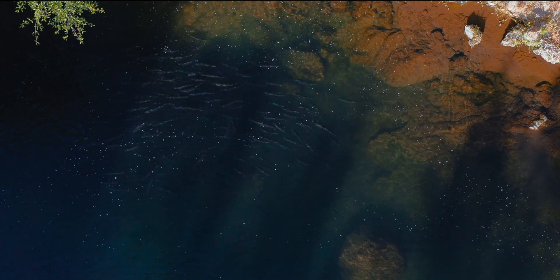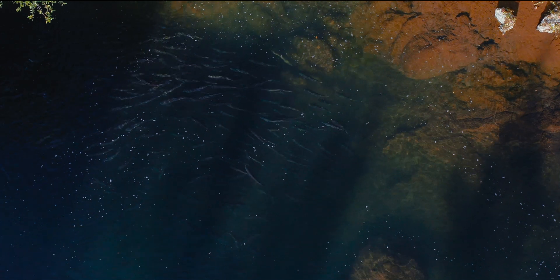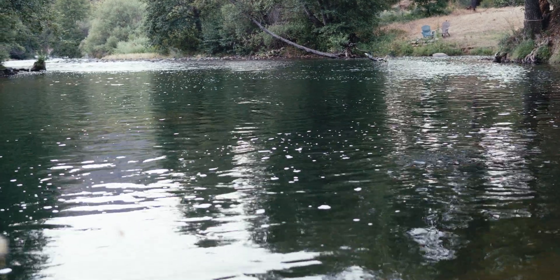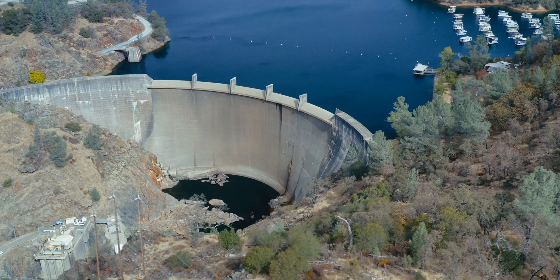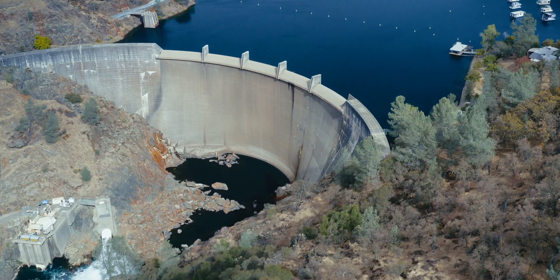Once there, they find a deep cool pool to hang out in for about six months, where they live off their fat reserves and occasionally jump for joy. They spawn in the fall. The problem is that dams have all but limited spring-run Chinook salmon access to these upper watersheds.